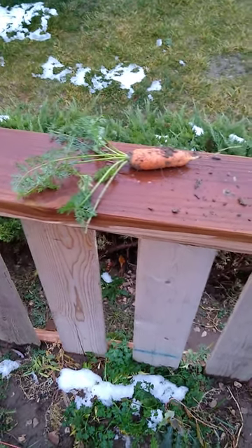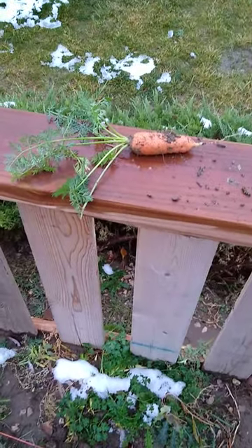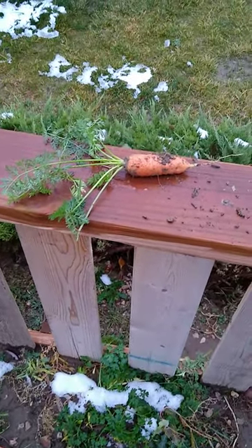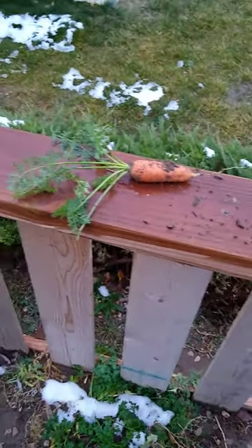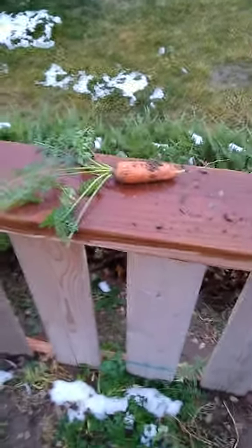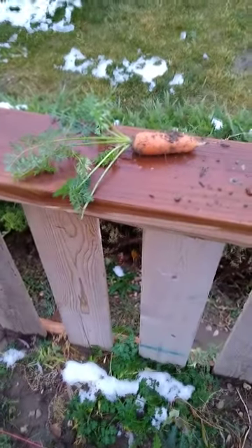I just did a video with you guys a little while ago, but I'm going to show you my carrots. My name is Anna Sorenson. This is my channel, Little Wyoming Nook. I just did a video kind of giving you a run over of what's going on, but my carrots look great, so I'm going to show you.